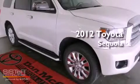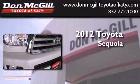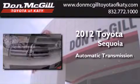This is a brand new 2012 Toyota Sequoia. This SUV has an automatic transmission and a V8.